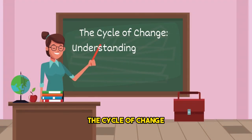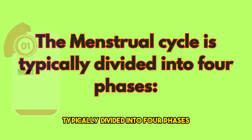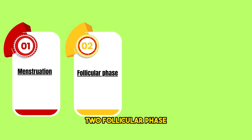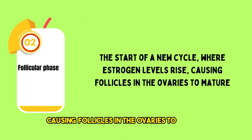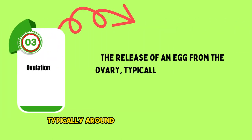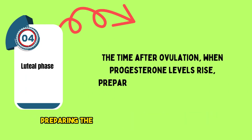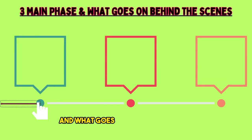The cycle of change: understanding the four phases. The menstrual cycle is typically divided into four phases. One, menstruation — the actual shedding of the uterine lining, lasting about 3 to 7 days. Two, follicular phase — the start of a new cycle, where estrogen levels rise, causing follicles in the ovaries to mature. Three, ovulation — the release of an egg from the ovary, typically around day 14 of a 28-day cycle. Four, luteal phase — the time after ovulation, when progesterone levels rise, preparing the uterine lining for implantation. Now let's deep dive into the three main phases and what goes on behind the scenes.